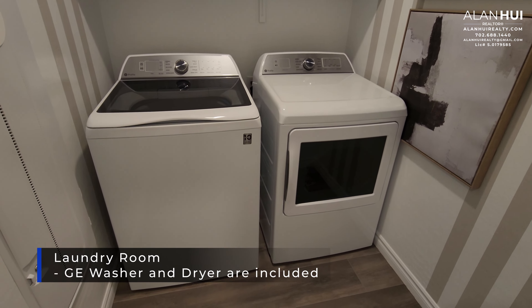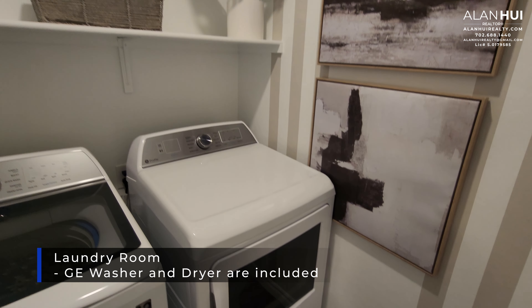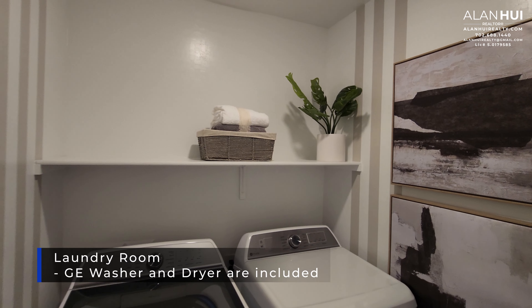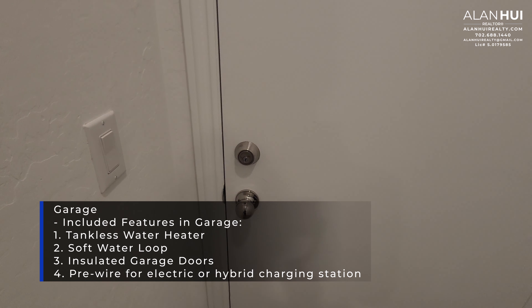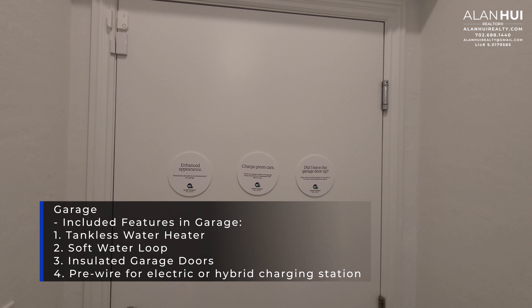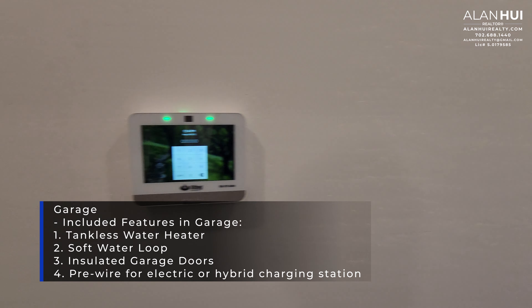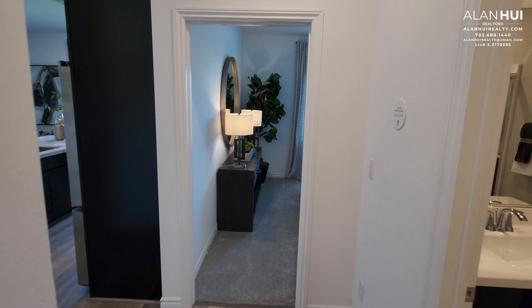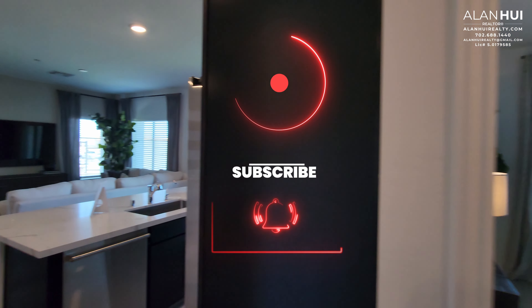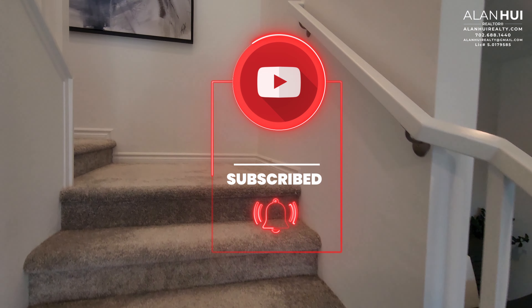Here in your laundry room, a GE washer and dryer are included. This door leads to your two-bay garage, which measures 20 and a half by 22. The included features in your garage will be a tankless water heater, a soft water loop, insulated garage doors, and a pre-wire for an electric or hybrid charging station.